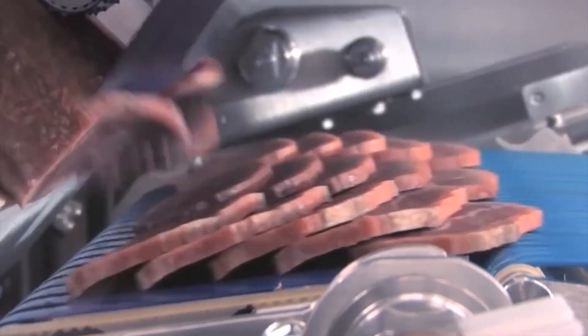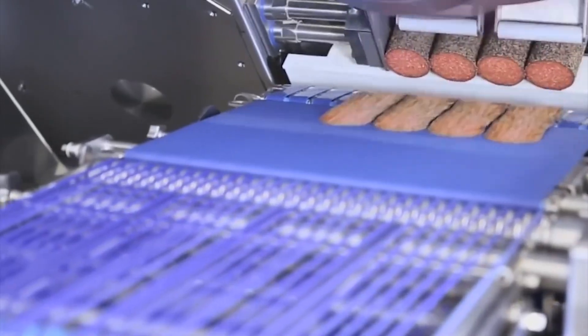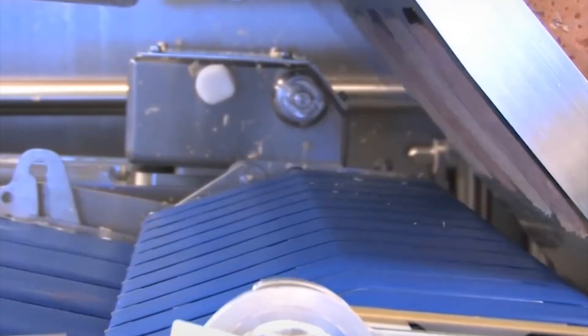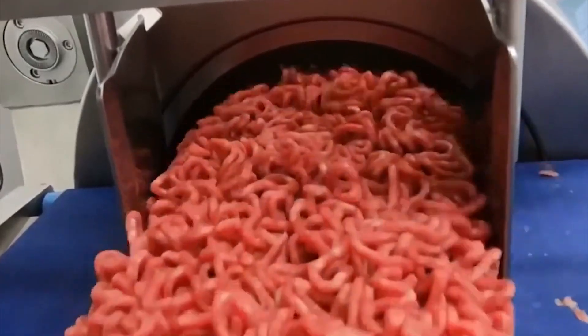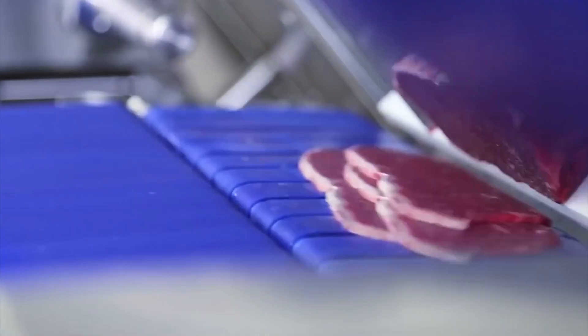Meat Cutting. Some common techniques for preserving meat include salting, curing, fermentation, smoking, and the use of chemical preservatives. Pork, beef, or poultry are the primary ingredients in most processed meats, though other meats or animal byproducts, such as organ meats or blood, may also be included. You can see how the meats are sliced in this video.